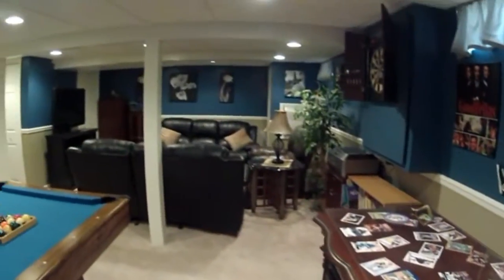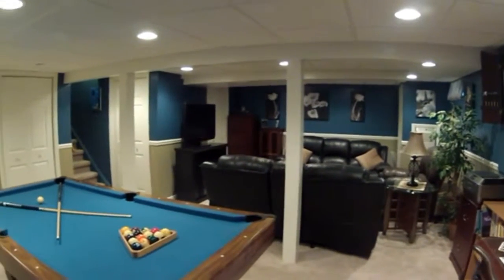The basement is a rec room retreat. Finished, carpet, and adequate lighting.